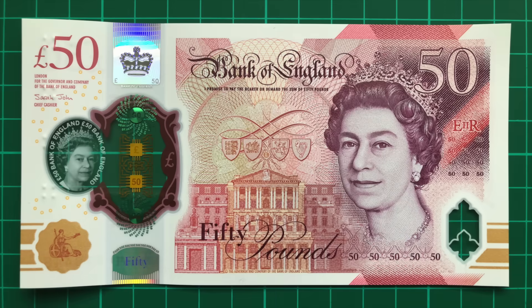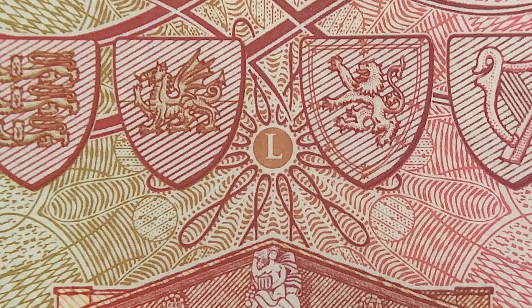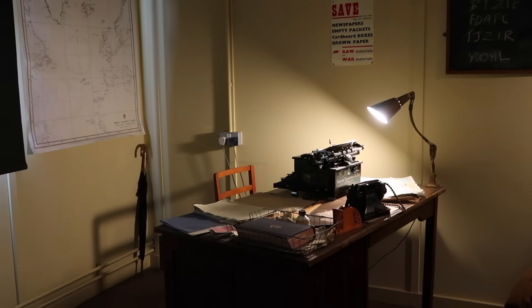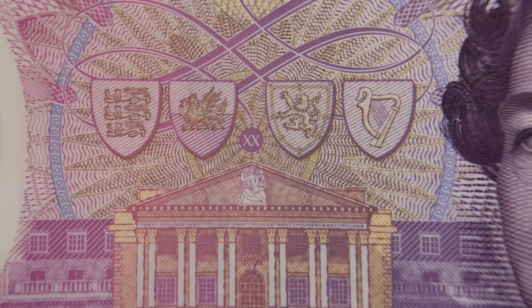The last reference to Bletchley Park can be found on the front of the note. This number 8 pattern right in the centre refers to Hut 8, the building in which Turing worked. It might sound like a stretch, but it's true — and the design is absent in the same place on the 5, 10 and 20 pound notes.